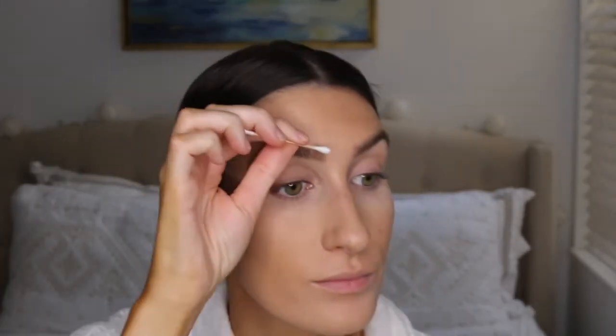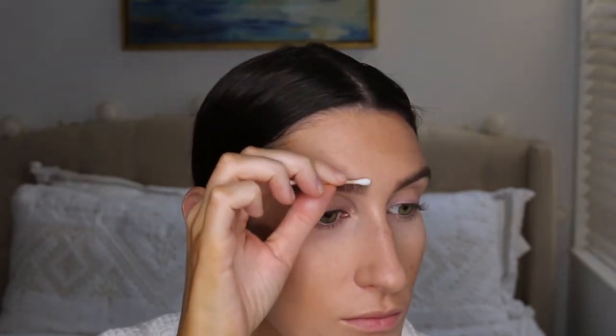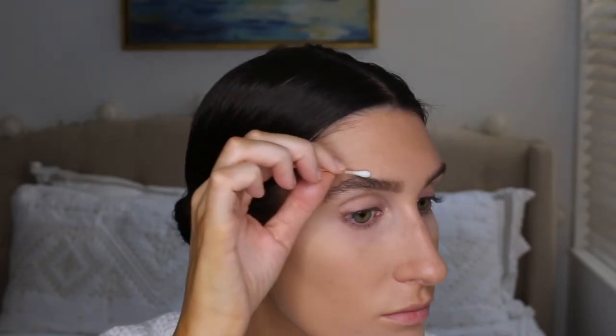I already kind of have bushy-ish brows, so Gimme Brow just helps define them a little bit. Now I'm just going to take a Q-tip and clean up any extra brow product — I had a little too much on top, and I do that so it makes the shape a little crisper.